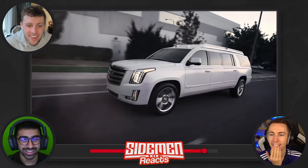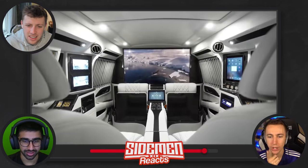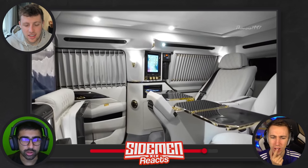Cadillac Escalade Sky Captain Piano edition — it's just three random words! The new wave of luxury vehicles with a technological edge. Oh it's cozy — I like this, it's literally like an aeroplane.